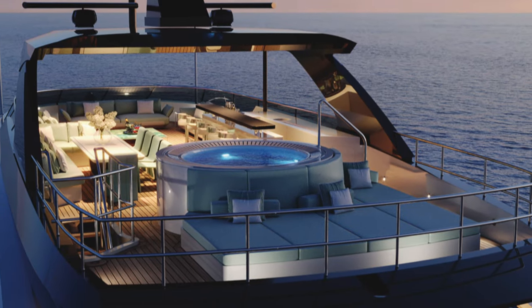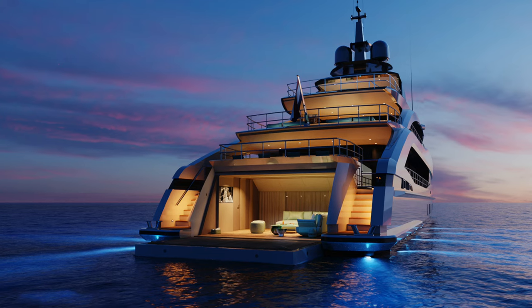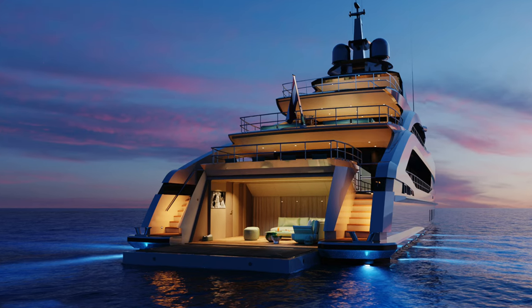This is the perfect place for cocktails at sunset, a light lunch when anchored in a pristine bay, or just enjoying the view while underway.